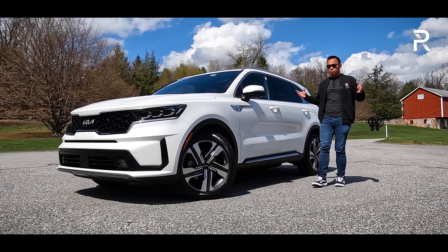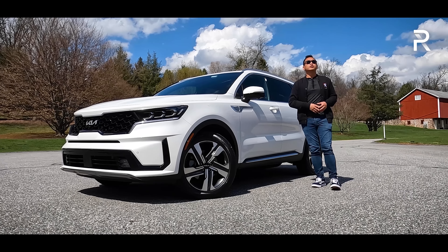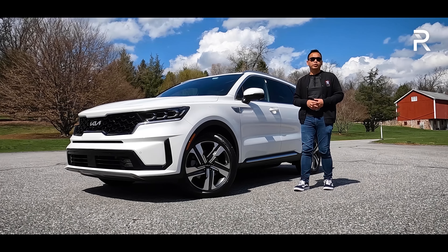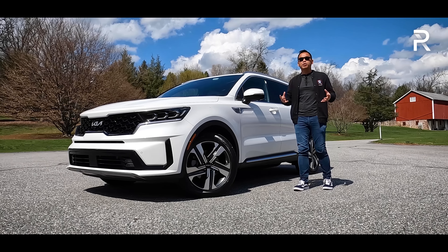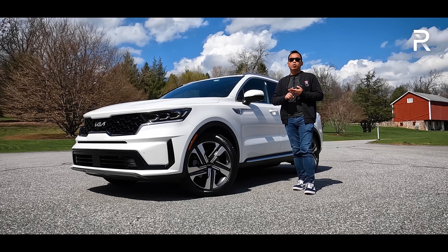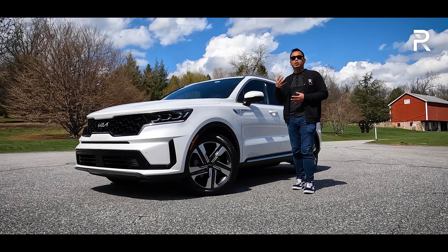This week, Kia has loaned me the model that I've been waiting to drive since this new model came out. This is the 2022 Sorento plug-in hybrid, which means we have the same 1.6-liter turbo under the hood with a six-speed automatic. The plug-in hybrid adds a much larger battery pack and standard all-wheel drive, giving you the ability to go up to 32 miles of all-electric range.